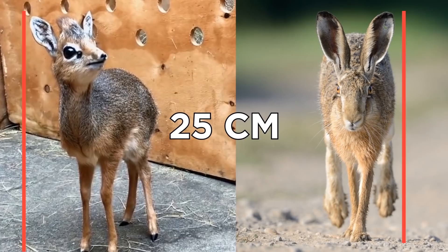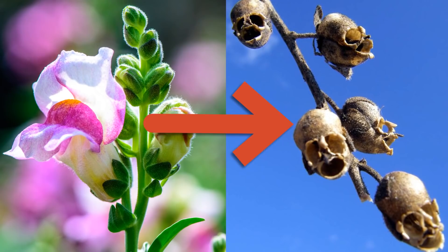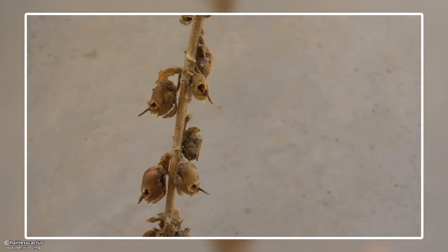No, these aren't some bird skulls or things used for witches' potions — they're just snapdragon seed pods that happen to look like skulls. The popular garden plant receives its name from its resemblance to a dragon, and due to the fact that they snap open and shut when squeezed. But once the flower dies, the pod takes on a more sinister appearance.